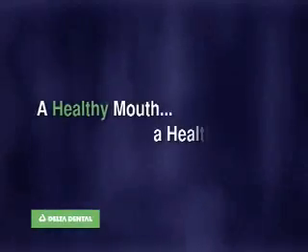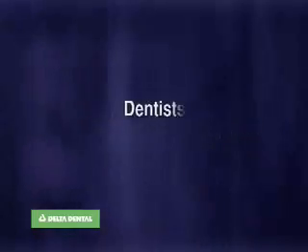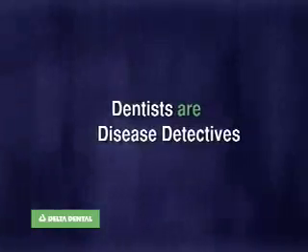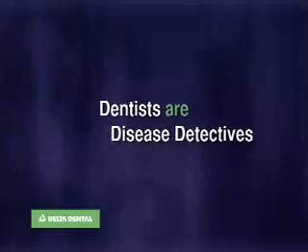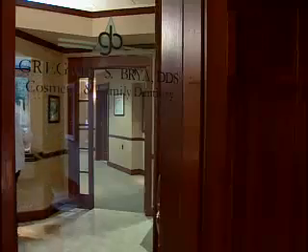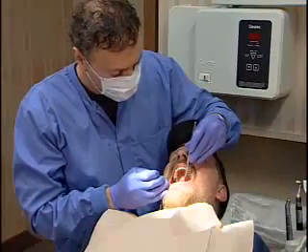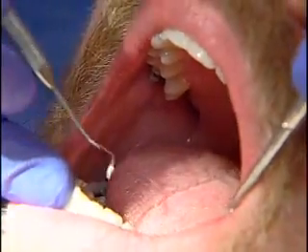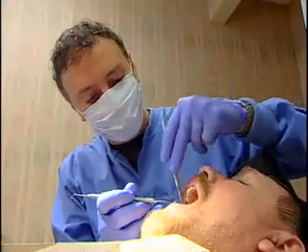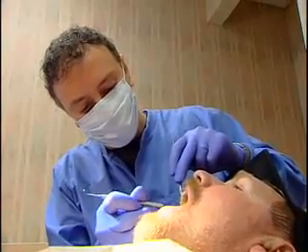A healthy mouth, a healthier you. Dentists are disease detectives. During your next visit to the dentist, you may learn a lot more than just how your teeth and gums are doing. That's because many diseases cause signs and symptoms around the mouth and jaw, enabling dentists to uncover clues about health problems in other parts of your body.